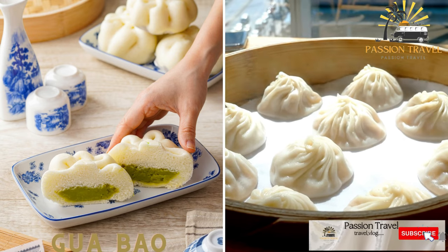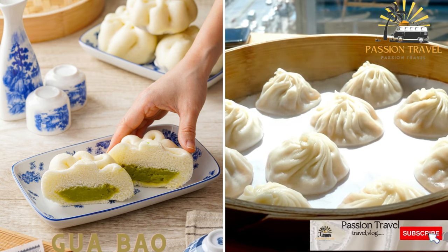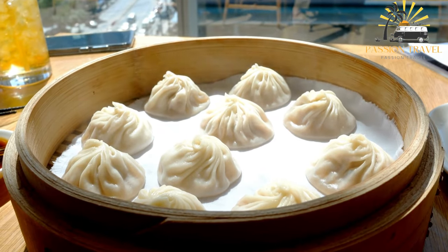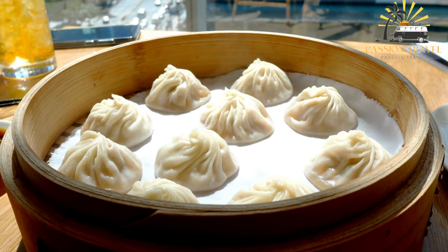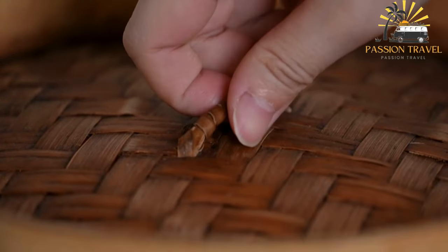Gua Bao — Taiwanese Pork Belly Bun. This steamed bun is filled with succulent braised pork belly, pickled mustard greens, and crushed peanuts. Gua Bao is a traditional Taiwanese snack consisting of a soft and fluffy steamed bun filled with braised pork belly, pickled mustard greens, cilantro, and ground peanuts.